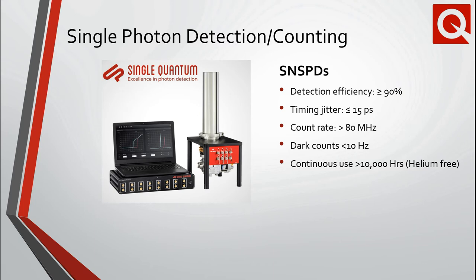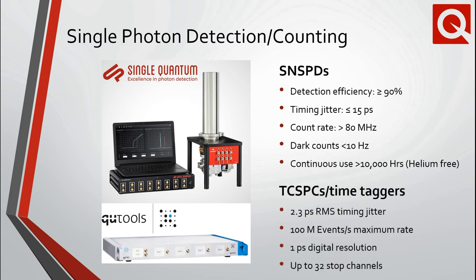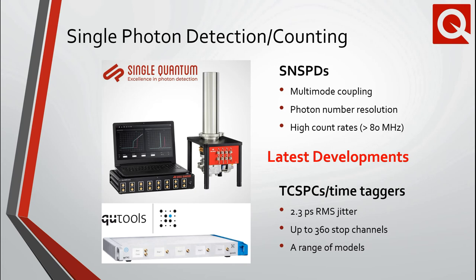The resulting single-photon events must subsequently be analyzed and processed using time-tagging electronics. Qtools develops and manufactures high-speed time-correlated single-photon counting systems. These time-taggers are available with a wide range of timing resolutions and available channels. The system includes software for Windows and Linux with an easy-to-use graphical user interface, as well as the necessary software tools for LabVIEW and Python integration. Some of the latest offerings include improved photon number resolution using single pixel, high count rates in excess of 80 MHz, and multimode fiber coupling. Qtools has further improved timing jitter values, and multiple units can now be connected and synchronized together for a truly modular approach, increasing the total number of channels to 360.